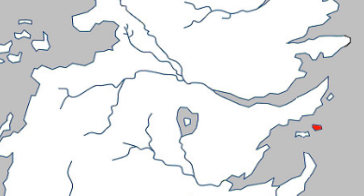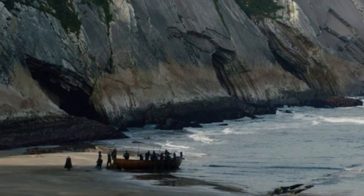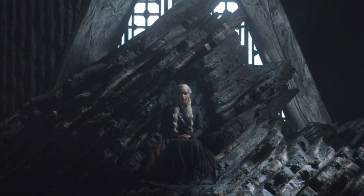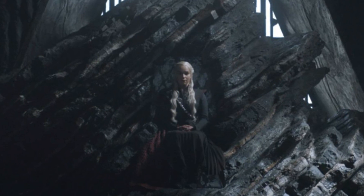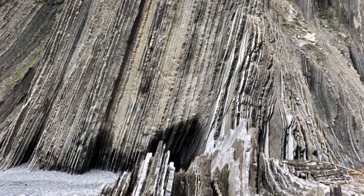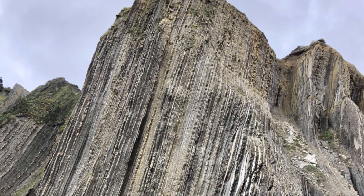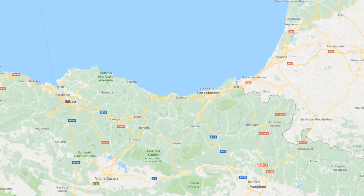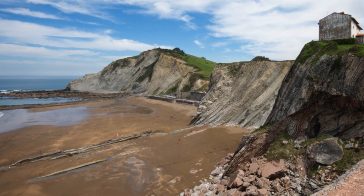The island of Dragonstone, located in the entrance to Blackwater Bay, displays some very interesting geological sequences, particularly on the beach where Daenerys and her army first land. This geology is further represented in the very throne Daenerys sits in, demonstrating how significant these incredible-looking rocks must have been to the Targaryens. These sequences of rocks can actually be found in real life — the real Dragonstone Beach is Itzerun Beach near Zumaya, a small town in the Basque Country of northern Spain, well known by geologists all over the world for its unique rocks.